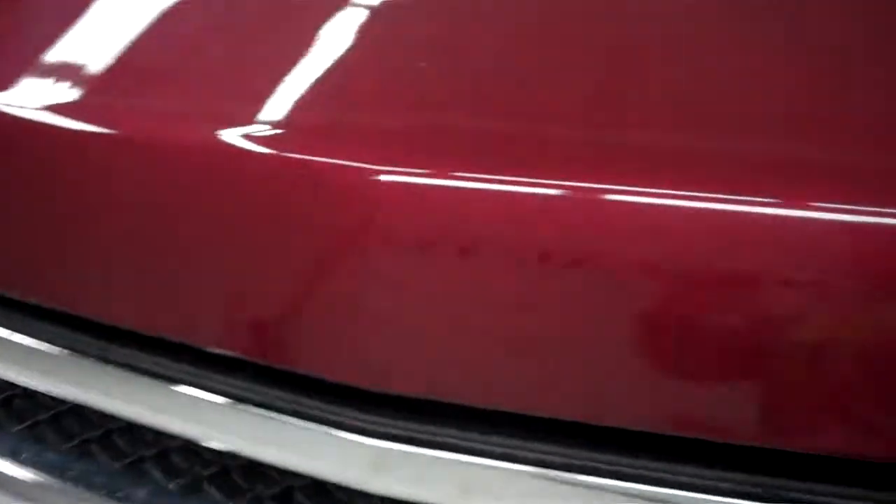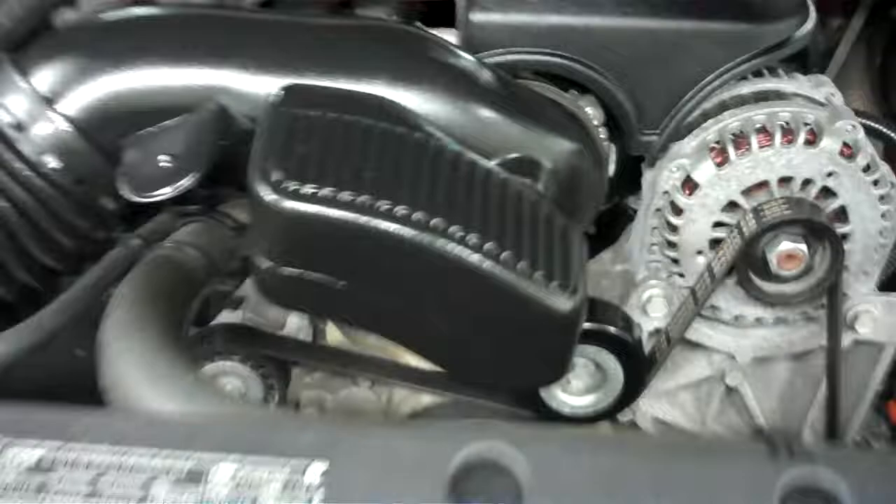Popping the hood, you can take a look underneath — it's a very clean 5.3 liter Vortec V8 motor with a nice and clean engine bay.